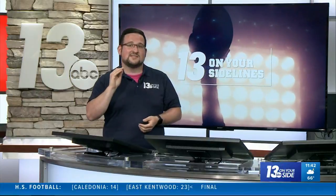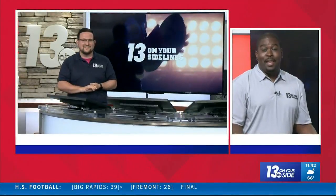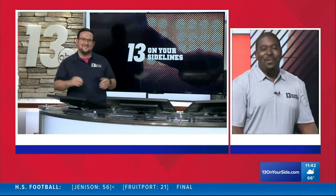The Red Arrows will host Zeeland West next week, while Greenville, looking for their first win, will host Cedar Springs. Back in the studio: I'll be honest, I give you credit for trying the Lil Nas X reference there. Well played, sir.